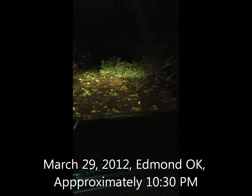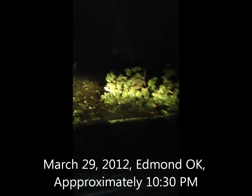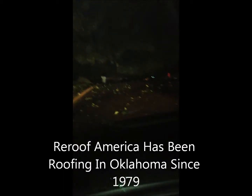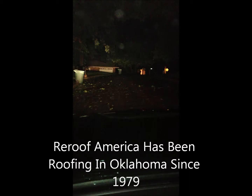Hi folks, Mark Lenzer here with ReRoof America Contractors. We're driving through a recently hit storm area, and as you can see, there's plenty of leaves on the ground. Typically, if there's a storm and you see this kind of leaves or damage on the ground, you've probably got a little bit of roof damage.